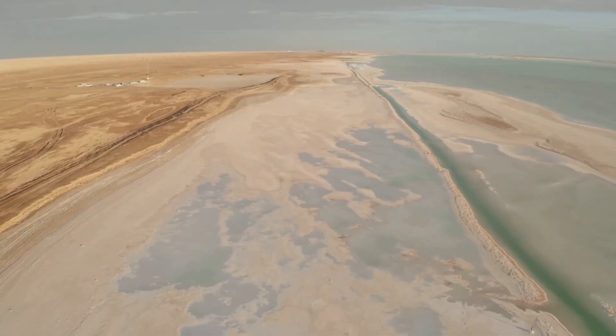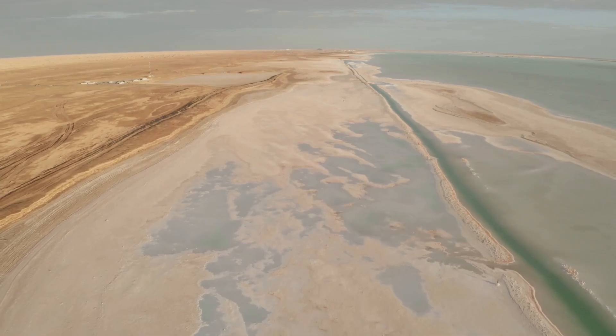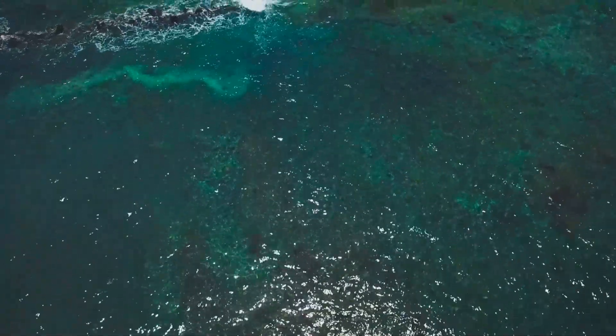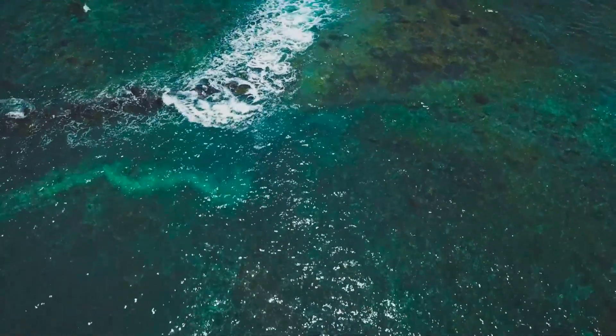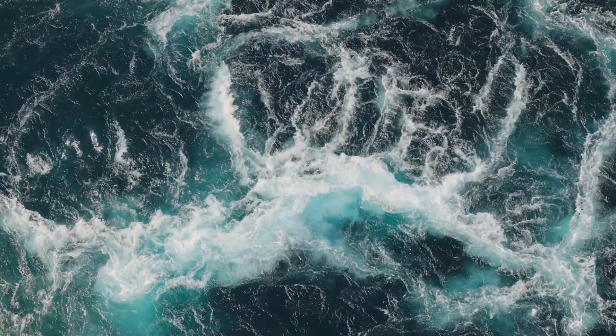Enclosed basins like the Dead Sea have little outflow, so salinity skyrockets. Open oceans mix and balance. Tasting the sea in different places, you'll notice subtle differences — polar melt dilutes, tropical evaporation concentrates, and circulation blends it all together.